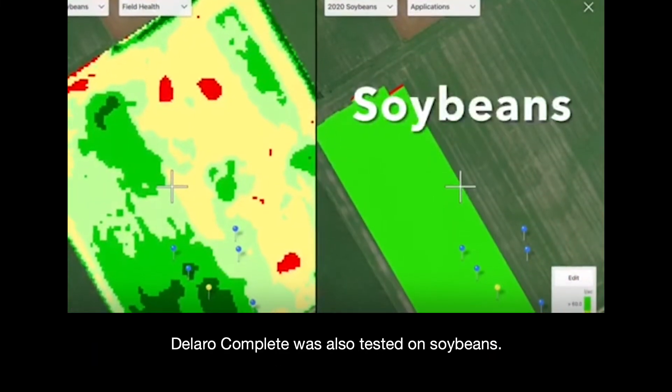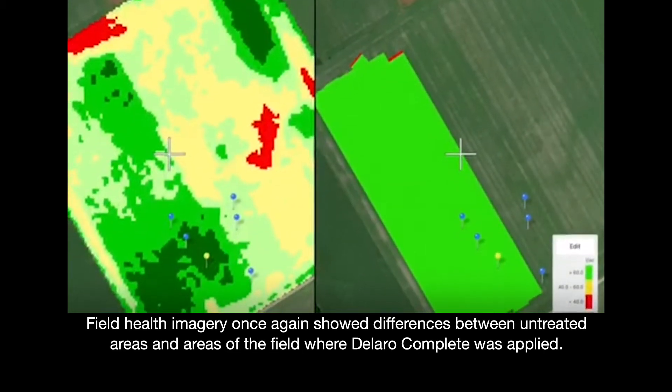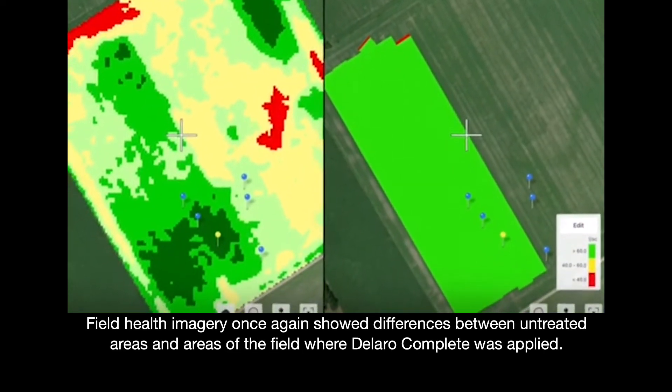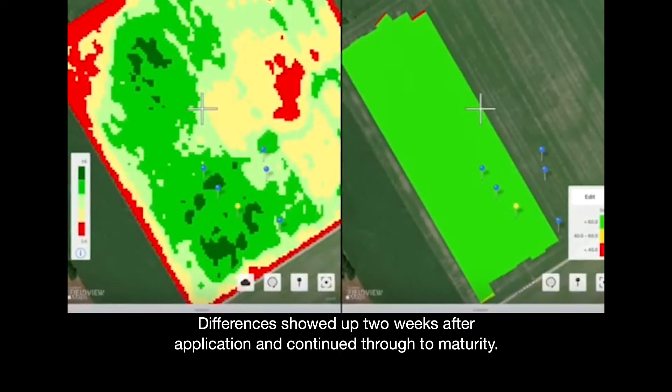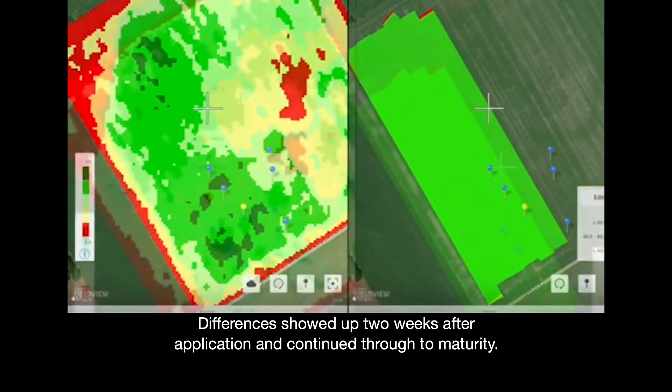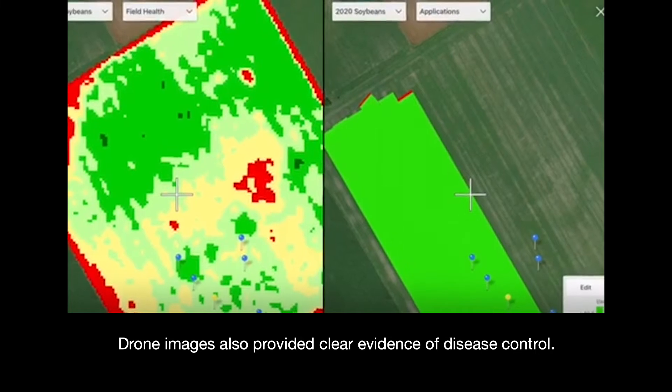Dallaro Complete was also tested on soybeans. Field health imagery once again showed differences between untreated areas and areas of the field where Dallaro Complete was applied. Differences showed up two weeks after application and continued through to maturity. Drone images also provided clear evidence of disease control.